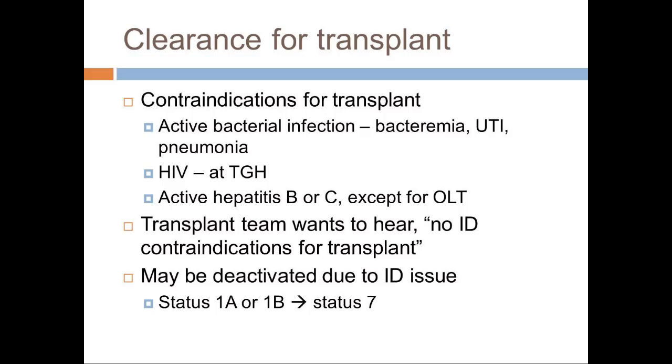The transplant team also wants new recommendations on what vaccines need to be done. If there is an infectious disease reason why you can't transplant them — for example, bacteremia — then they will be deactivated, meaning from status 1A or 1B down to status 7. Status 1A means top priority in the hospital: patients in the ICU on mechanical ventilation or vasopressor support who cannot go home. Status 1B patients are very sick and end-stage but compensated enough to be at home. Status 7 is a temporary deactivation for another medical reason.